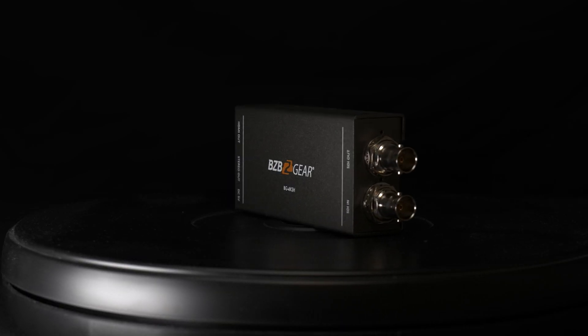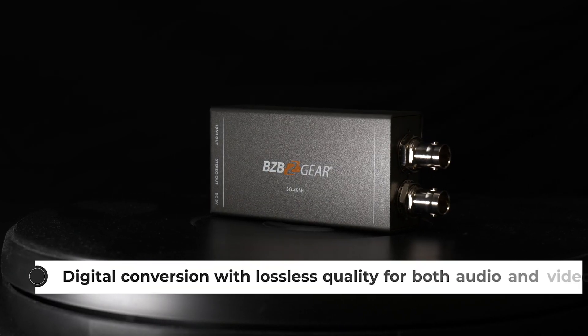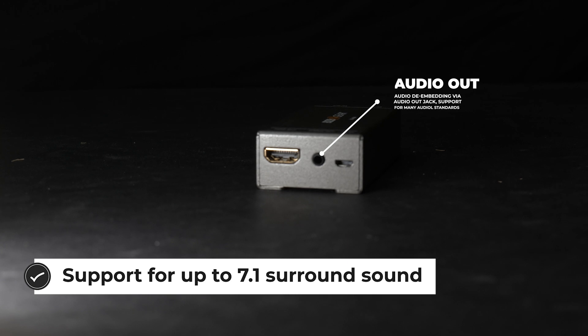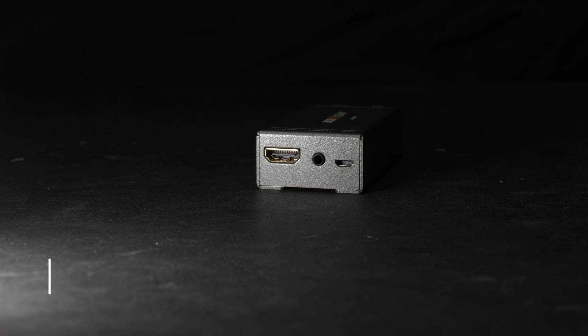This features up to 8 channels of audio and is compatible with 7.1 or 5.1 surround sound systems. The 3.5mm analog stereo output, SDI input, SDI loopout, and HDMI output provides users convenient flexibility.